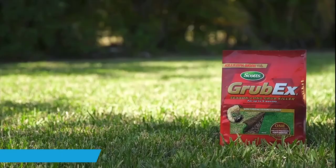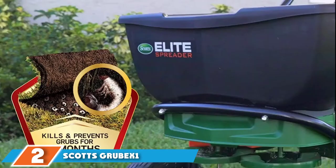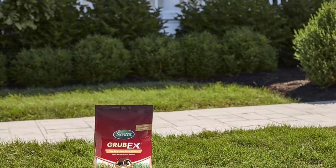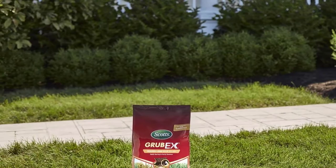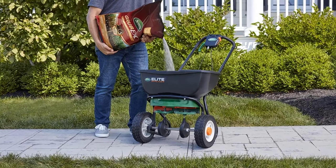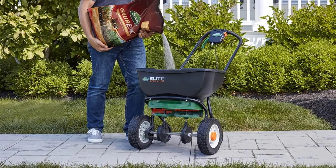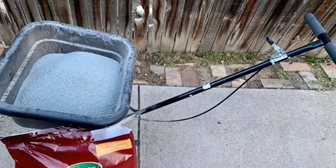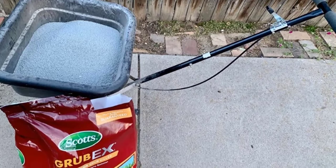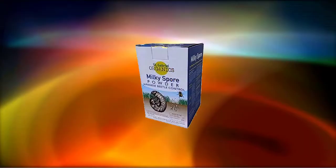At number two we have Scotts GrubEx1 Grub Killer for Lawns. One application of Scotts GrubEx1 kills and prevents grubs from causing extensive lawn damage all season long. One annual application can also help prevent Japanese beetle infestation. This product will not harm earthworms, beneficial nematodes, or soil bacteria, and is safer for wildlife when used as directed. The granules are formulated to flow efficiently through rotary, drop, and handheld spreaders. This 28-pound bag treats up to 10,000 square feet. The active ingredient is 0.8% chlorantraniliprole, considered a safer alternative insecticide with significantly fewer negative effects on non-target species like bees.